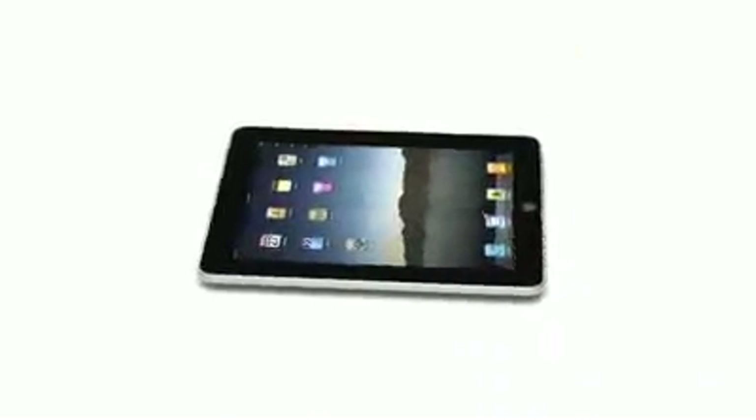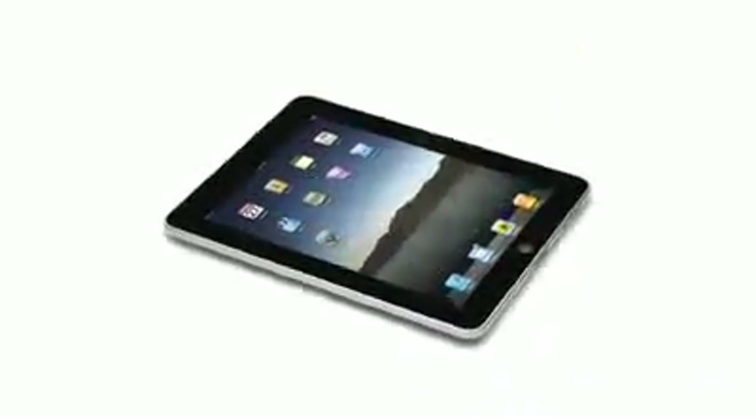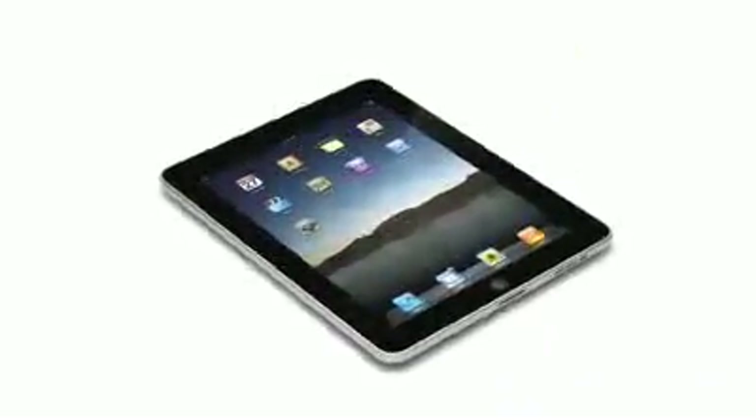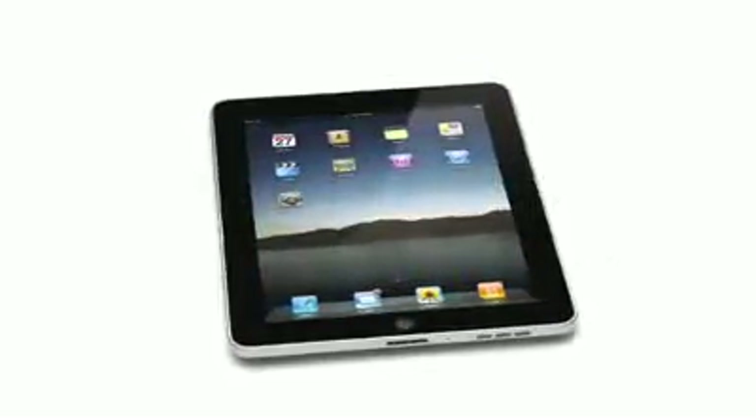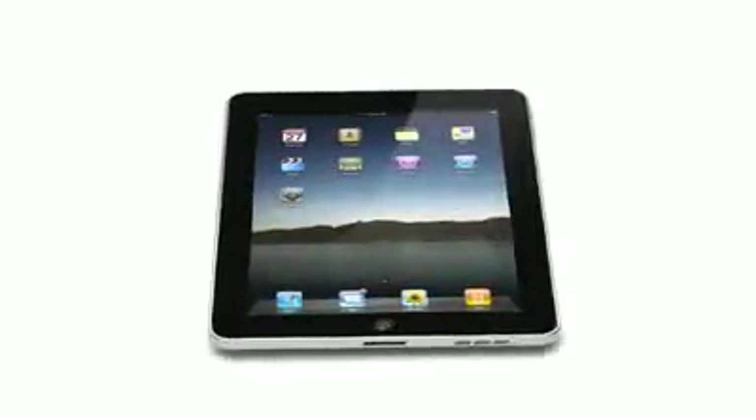The iPad starts at just $499. And that's really exciting. The iPad, on one hand, is clearly way bigger than just a new product. This is a new category. But yet, millions and millions of people are going to be instantly familiar with it. They're going to know how to use it. In many ways, this defines our vision, our sense of what's next.